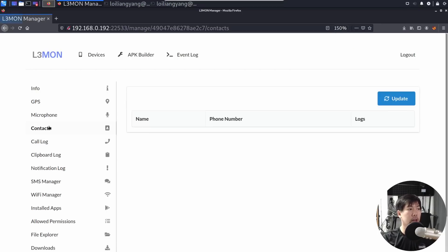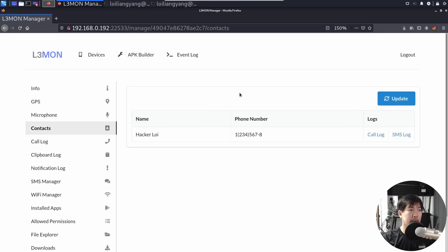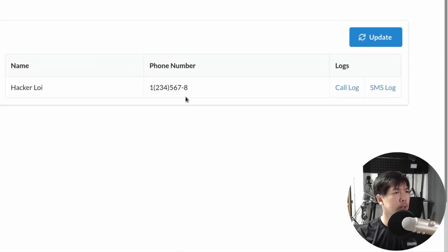Likewise, if I click on Contacts and click Update, I'm able to pull out HackerAlloy's phone number — 12345678. That's why you have to review all the permissions inside your phone, because otherwise all these applications could see your photos, your files, your contacts, your messages, and they could do anything they want to your phone.